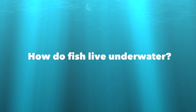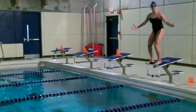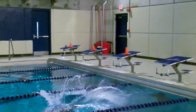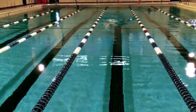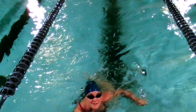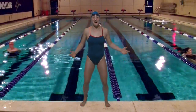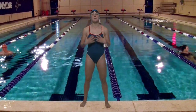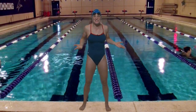How do fish live underwater? Great question! I'm Dr. Lexi Liu, and I wish I could survive underwater as well as a fish. How do they stay underwater?